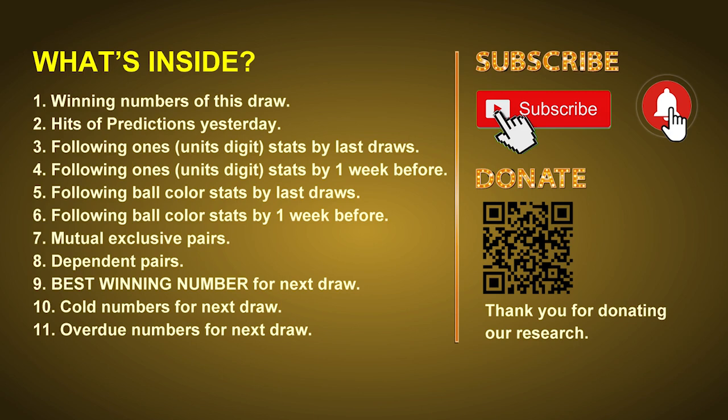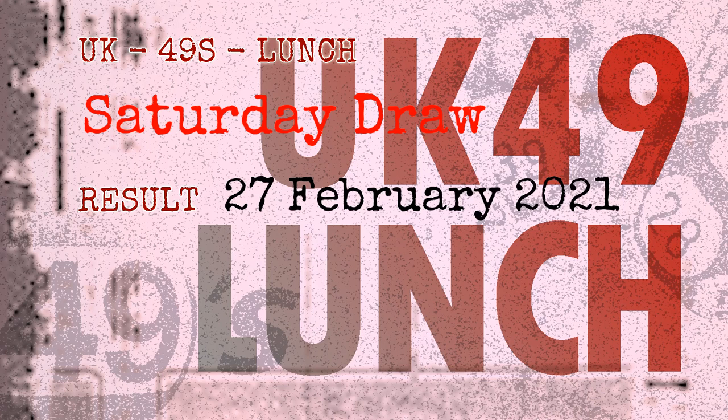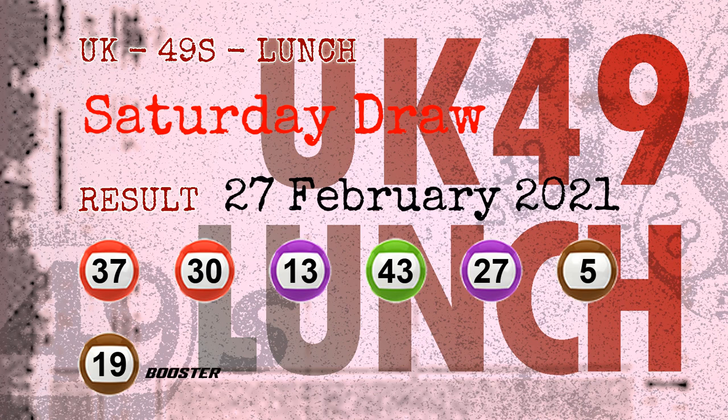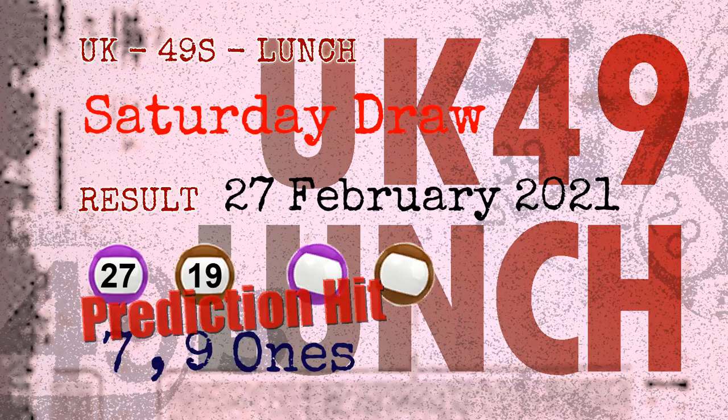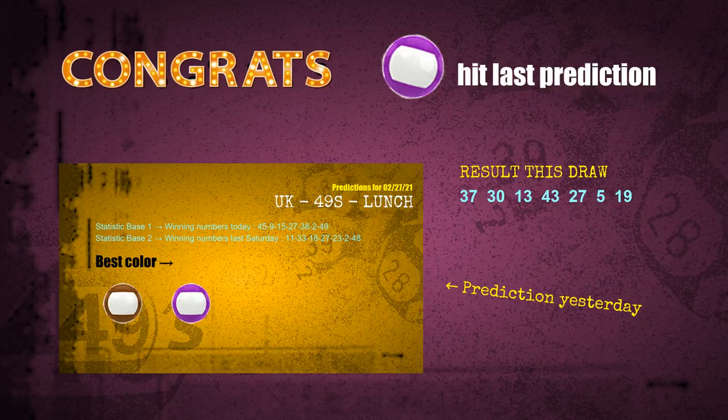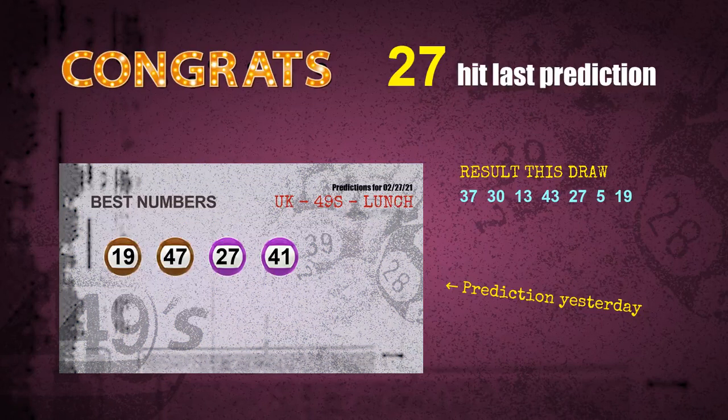The winning numbers of Saturday, February 27, 2021 are 37, 30, 13, 43, 27, 05, and the booster number is 19. Congratulations to friends who bet on seven ones, nine ones, number 27, and number 19. Purple balls, brown balls, seven ones, nine ones, purple balls, and brown balls are all hit. Number 27 is hit, number 19 is hit.